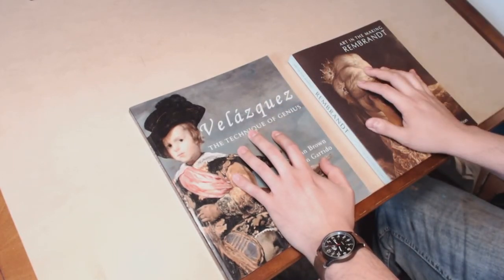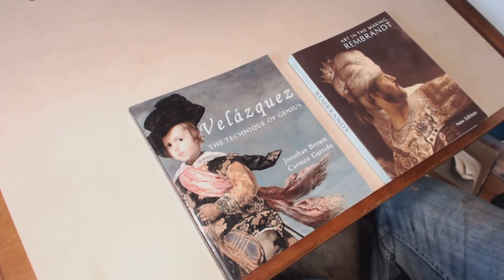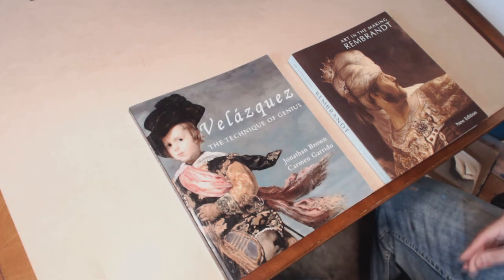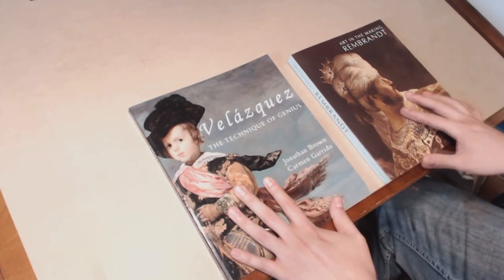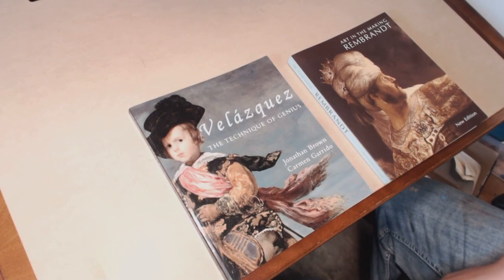These two books really illustrate the importance of knowing art history — knowing the masters who came before us and learning from them, because they have so much to offer in terms of our own technique and developing our own style of painting. For Velázquez and Rembrandt to have books that show these details and insights is just a perfect opportunity to improve in our own style and technique. I hope you guys enjoyed this and check these books out if you can. Stay tuned for more — I have a whole lot more books I want to share. I'll see you next time.